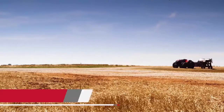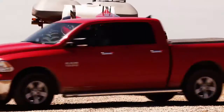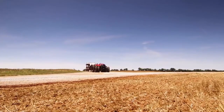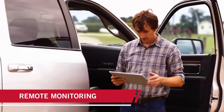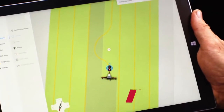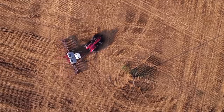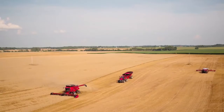Advanced obstacle detection will enable it to stop and wait for obstacles to clear before continuing on its route. In other cases it would stop and send you an alert. Using real-time views from onboard cameras, you'll be able to direct the equipment to the best route around the obstacle.